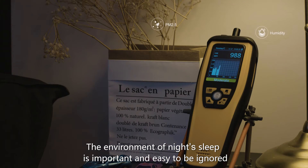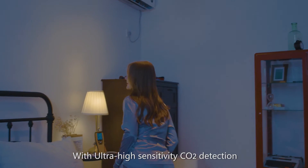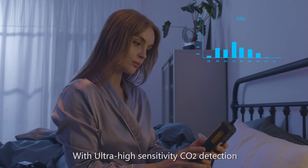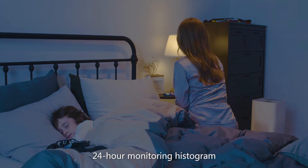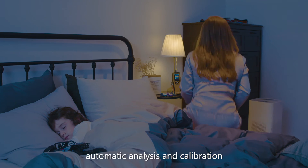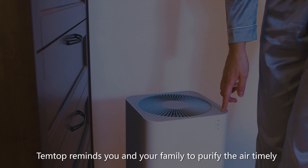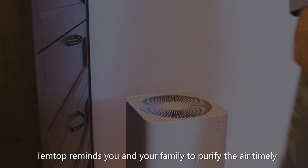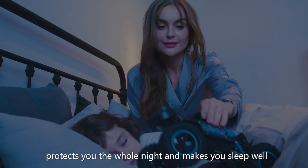The environment of night sleep is important and easy to be ignored. With ultra-high sensitivity CO2 detection, 24-hour monitoring histogram, automatic analysis and calibration, plus a smart alarm, TempTop reminds you and your family to purify the air timely, protects you the whole night, and makes you sleep well.